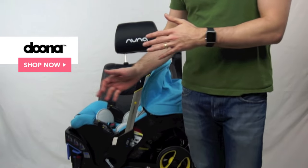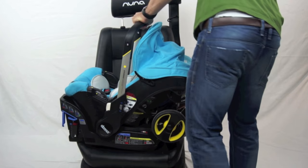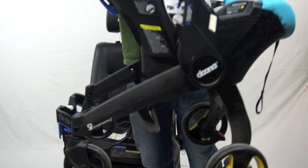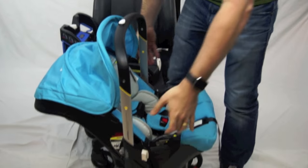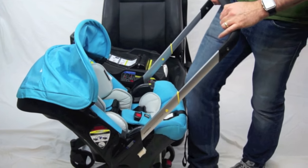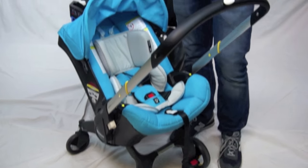Next we have definitely the most unique infant car seat that we sell at Magic Beans — this is the Duna. It came out in 2015 and here's why it is super unique: not only is it an infant car seat, but you remove it from the base and it's also a stroller. You just move the handle forward, it has little wheels, turn off the brake, and boom — it turns into a stroller. You don't have to click it into a snap-and-go. It's an all-in-one stroller and car seat.